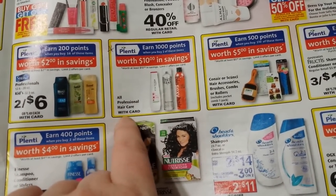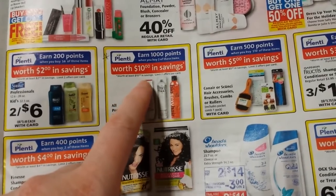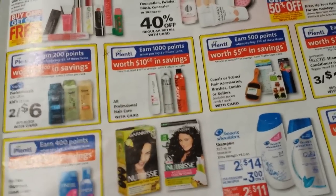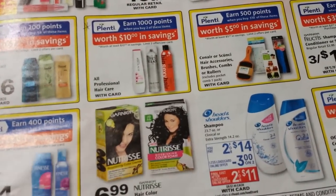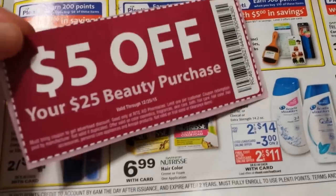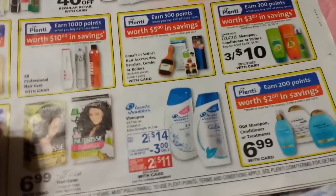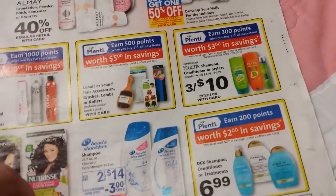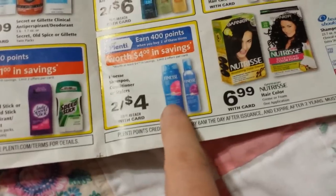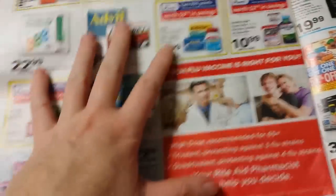All professional hair care: buy two and get 1,000 points — that's $10 back — on more expensive items. If there's something you like, this would be a good time to get it. Don't forget to add a $5 off $25 coupon if you're buying some. Also, spend $10 on ConAir and Scunci products and get 500 points. The Finesse shampoo, conditioners, and stylers are two for $4 with 400 points back, so those are essentially free — limit of two, meaning you could buy four total on a card and they'd all be free.